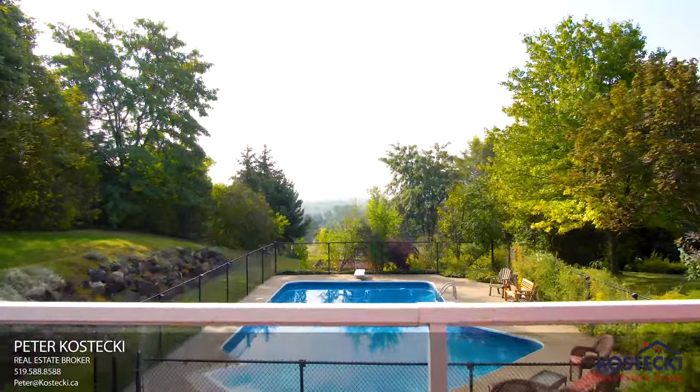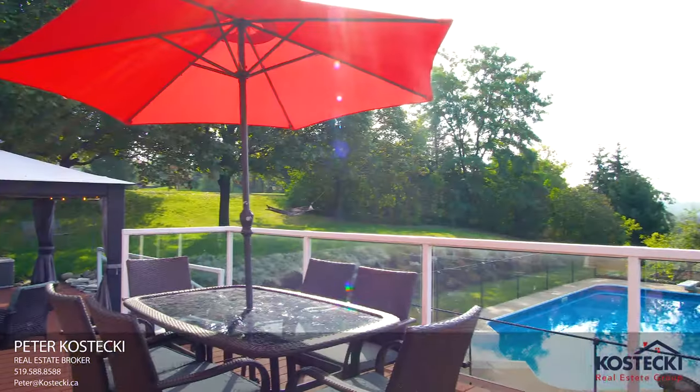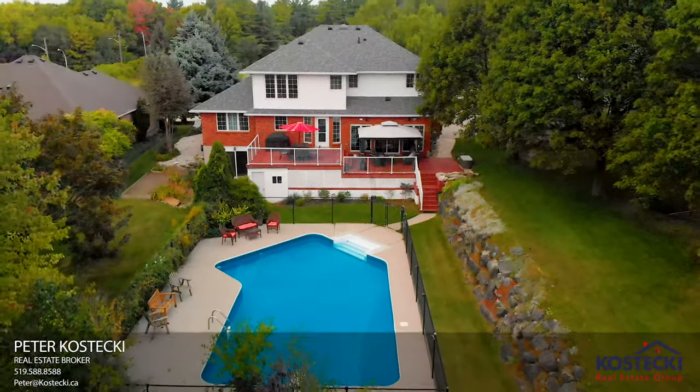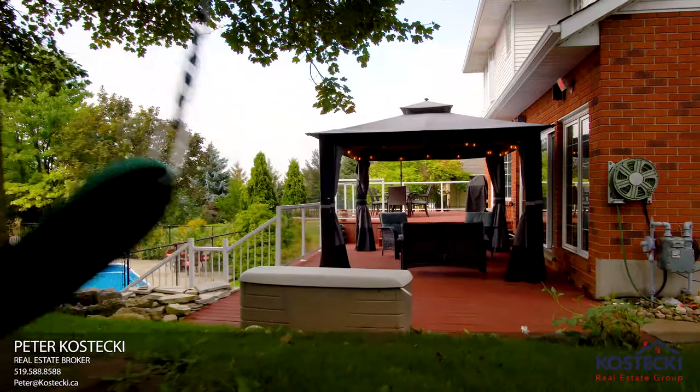Number 5: Backyard Oasis. This backyard is an entertainer's dream. It features a two-level composite deck complete with gazebo and panoramic views — the perfect place to barbecue up a storm and spend quality time with family and friends.